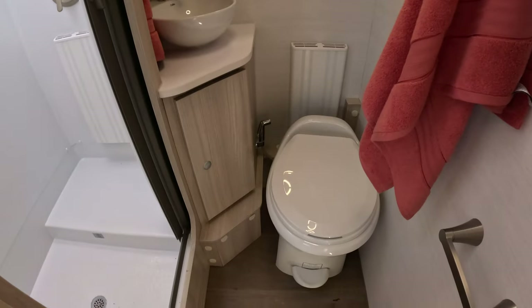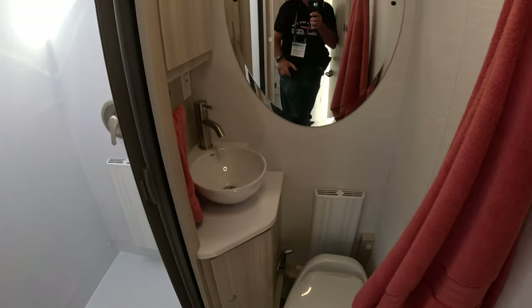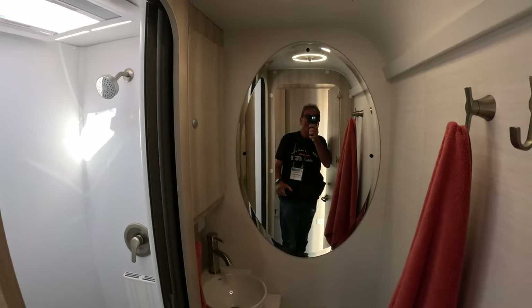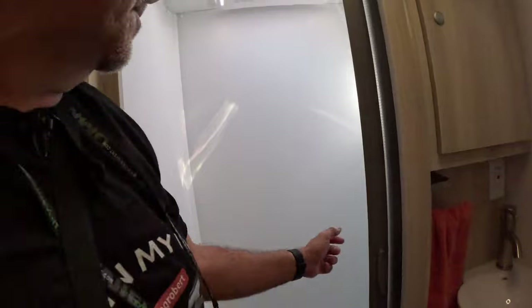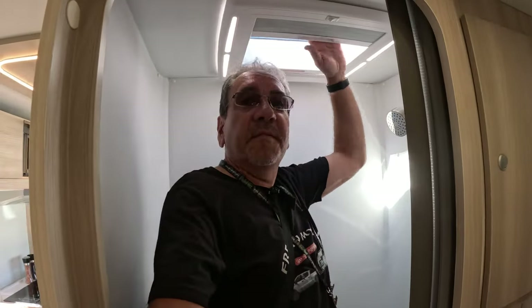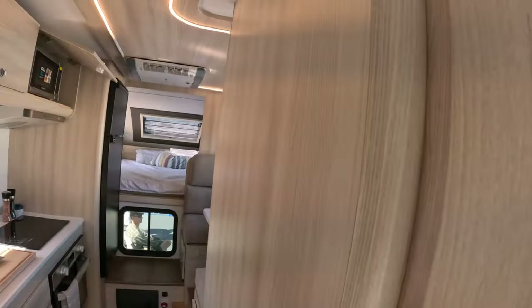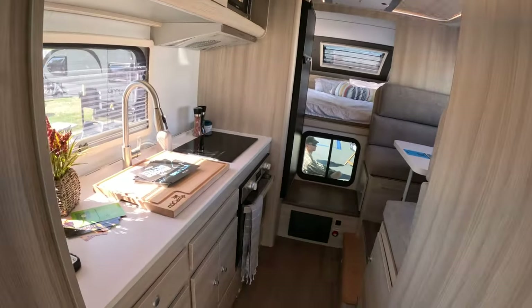As we enter, here we have a dry bath — check it out. Porcelain toilet. I was not expecting this; this is very nice. Let's step into the shower real quick. Oh yeah, definitely a lot of headroom, and you don't have a way to close the overhead vent.